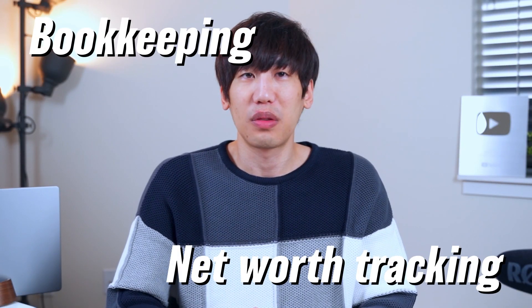Use the handle PowerKingdom.com slash GitHub to reach it. So what did I build exactly? My personal finance management app had two features: bookkeeping and net worth tracking.